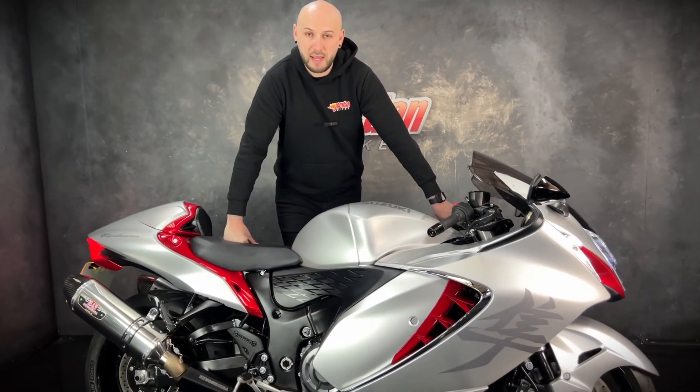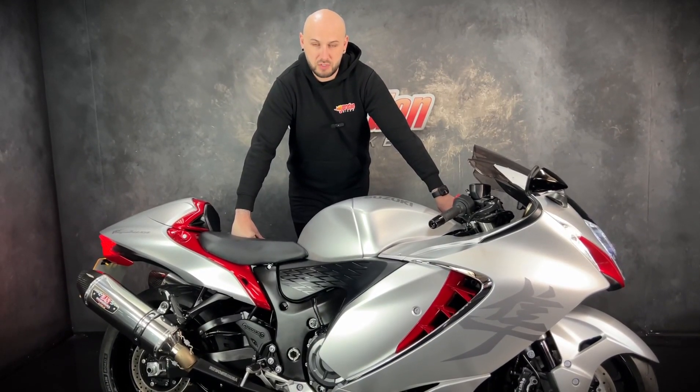So if you do want it, be super quick. Get yourself down to Jordan Bike. Just give us a call and get it bought. Cheers.